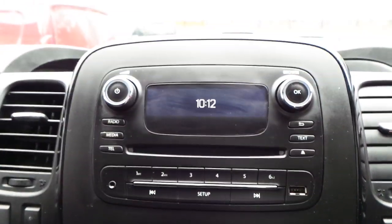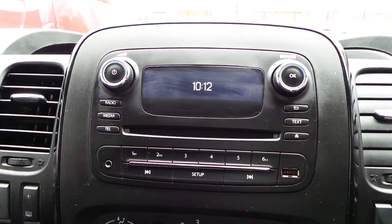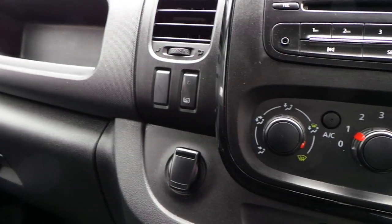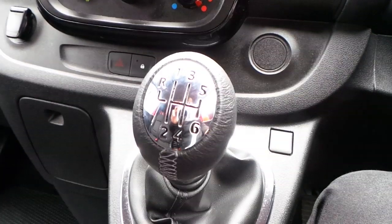In the cab area we have a CD player with DAB digital radio, FM radio, and it also has Bluetooth connectivity, USB connectivity, and auxiliary input. We also have air conditioning, a 12 volt power supply, central locking, and a 6 speed manual gearbox.